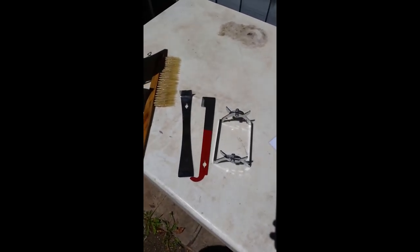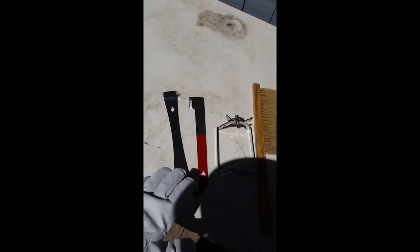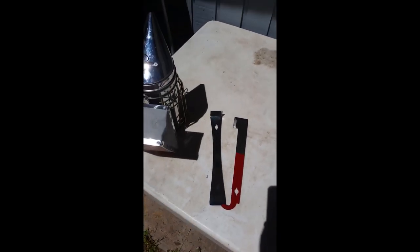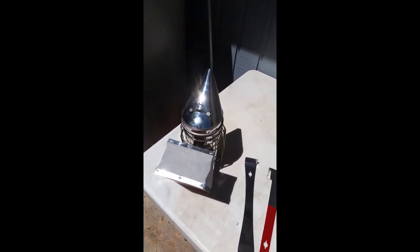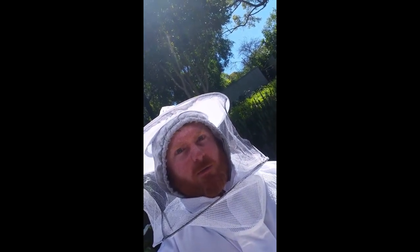What I'm going to do now is get started on wiring up my new frames before I put the nuke colony into the actual hive. Bits of essential kit for my beekeeping: the bee brush and calipers aren't all that necessary, however the hive tool and smoker definitely are, as well as my beekeeping suit.